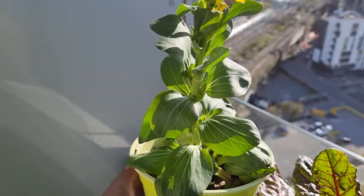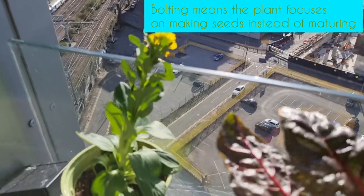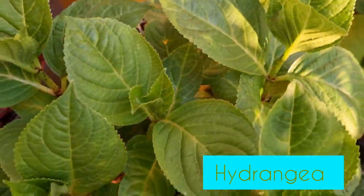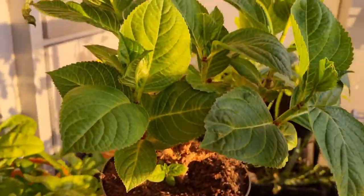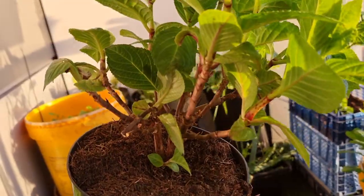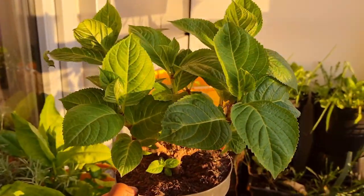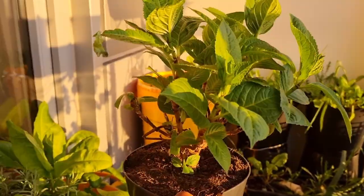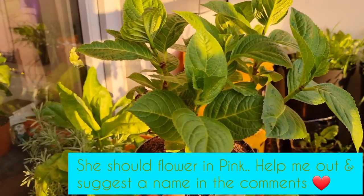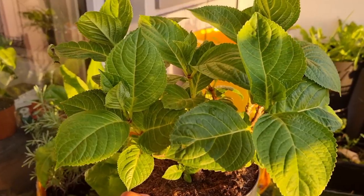If you've seen my cut-and-come-again video you'll recognize this pak choy — the warm weather caused it to bolt, so I'm just going to let it go to seed and have my own seeds. Now this here is my hydrangea. Unfortunately she got damaged in the storm, but she's really bounced back and looks awesome. I haven't named her — if you've got a name, let me know in the comments! I'm not really the biggest fan of hydrangeas, so I got her just to help change my mind.